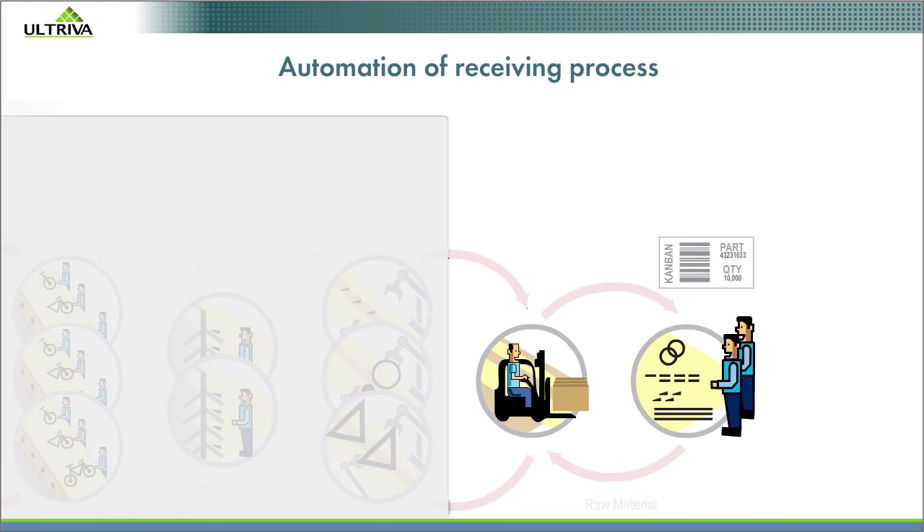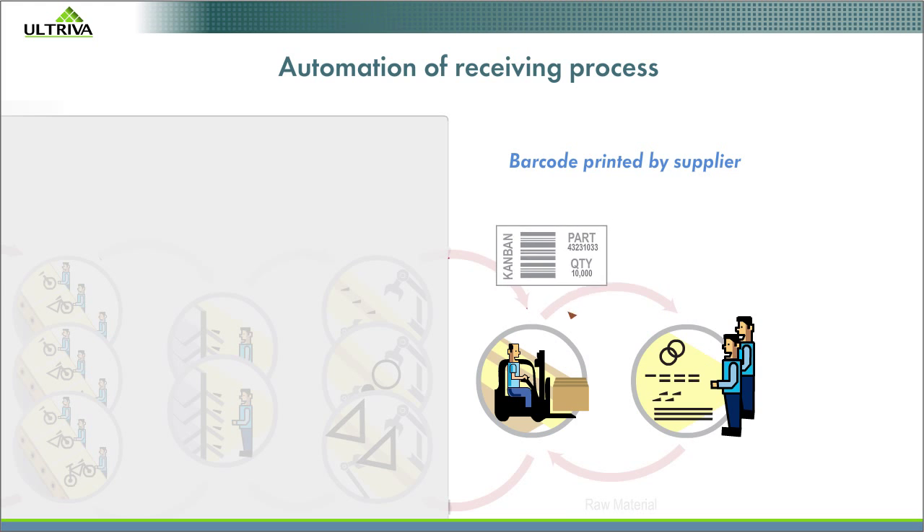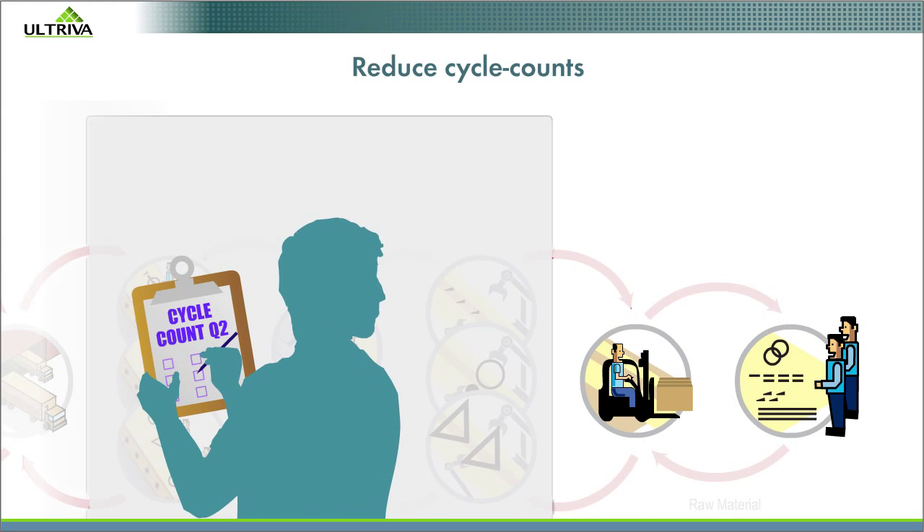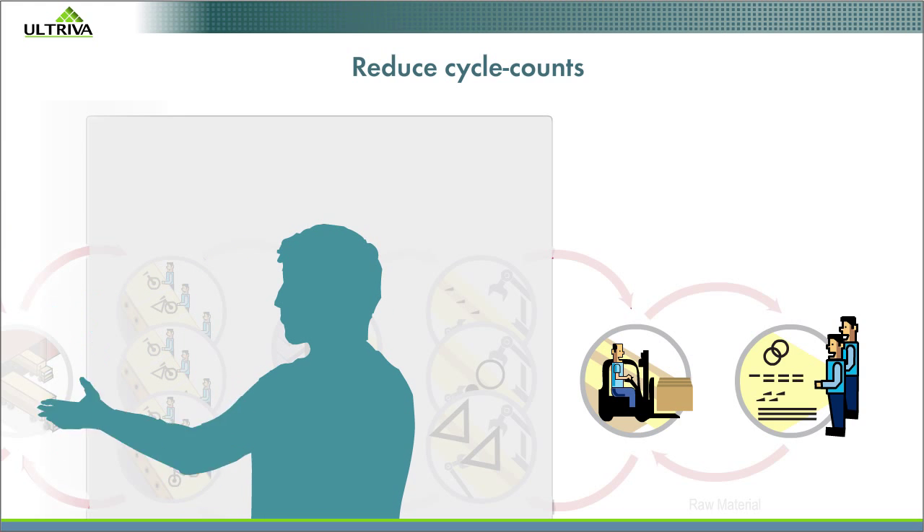We automate the receiving process. Improved inventory accuracy means you can practically eliminate cycle counting and the costs and reduced productivity that go with it.